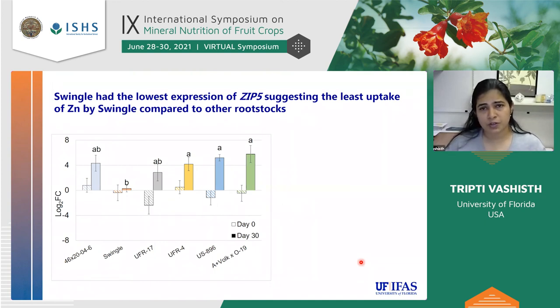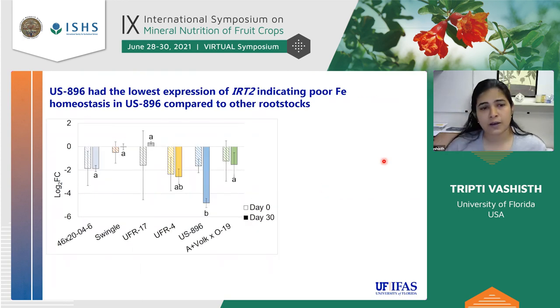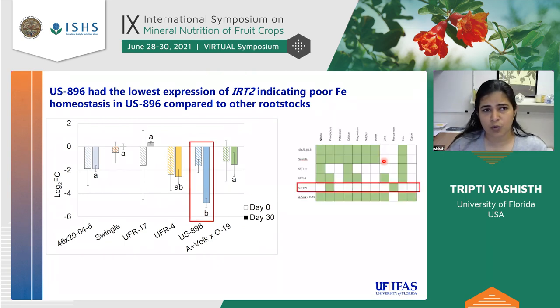When we looked at gene expression of the six genes, on day zero all genes were pretty much the same. Looking at ZIP5 expression, on day 30 after Hoagland solution application, Swingle had the lowest expression of ZIP5, suggesting poor zinc uptake — which is consistent with Swingle not showing significant zinc uptake in the nutrient data. For iron, US896 showed poor gene expression and was also one of the poorest uptakers of iron in the nutrient data.